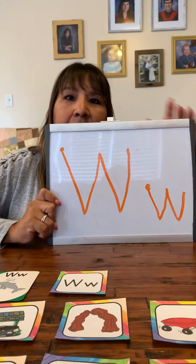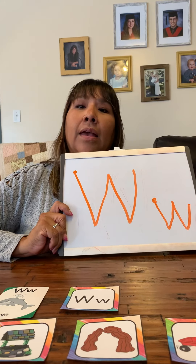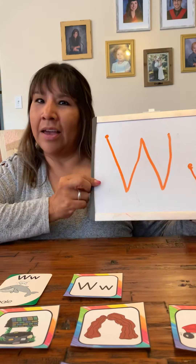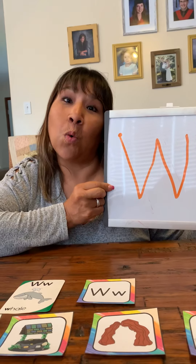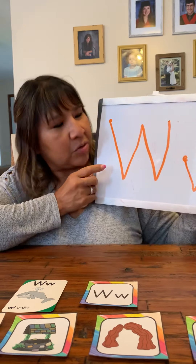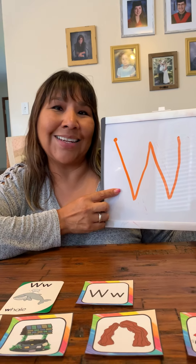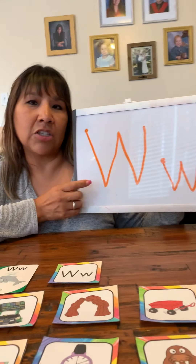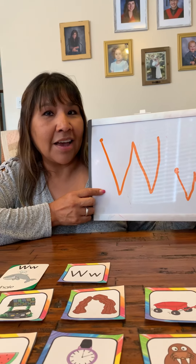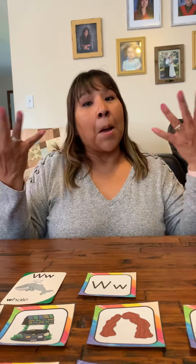Today's letter in group number five is the letter W. On this Wednesday, on my whiteboard, which is white — thank you for joining me doing the letter W from group number five. This is a consonant letter, one of our consonant letters. We don't have very many left. Thank you guys for joining me here. Bye.